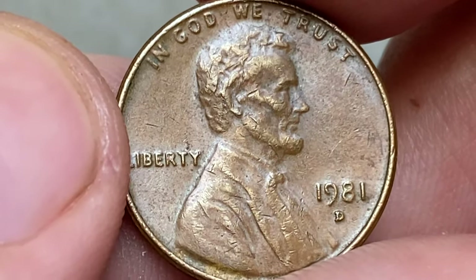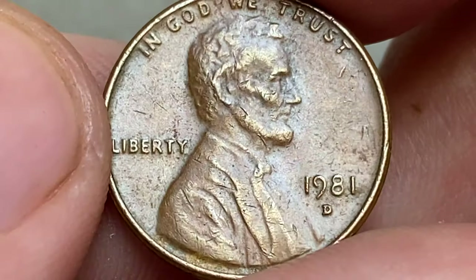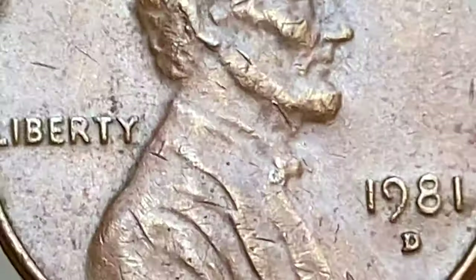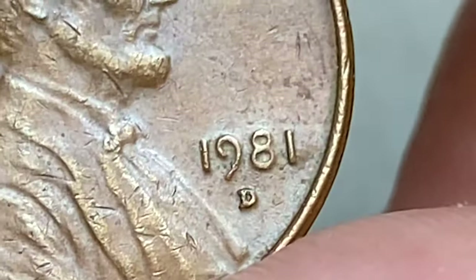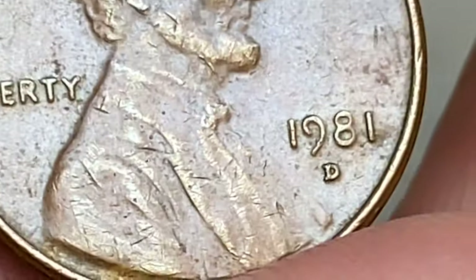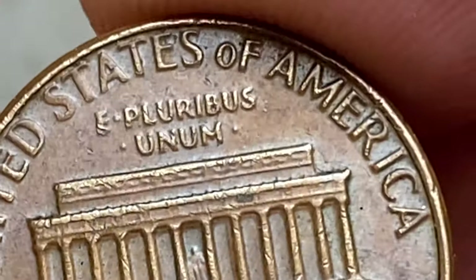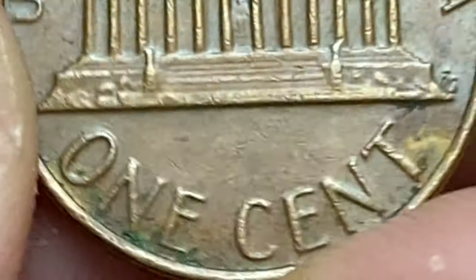If your 1981 Lincoln cent is a copper-based coin in brilliant uncirculated condition, it may attract some interest among collectors. However, copper cents are not necessarily rare, as millions were minted in 1981 — they are still fairly common, and any value increase over face value would be modest, according to Jaime Hernandez from PCGS.